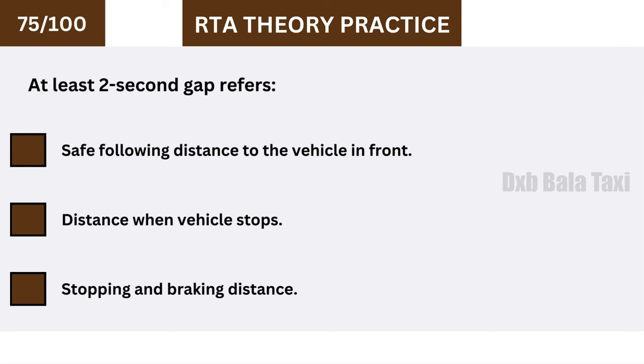At least a two-second gap refers to a safe following distance to the vehicle in front.